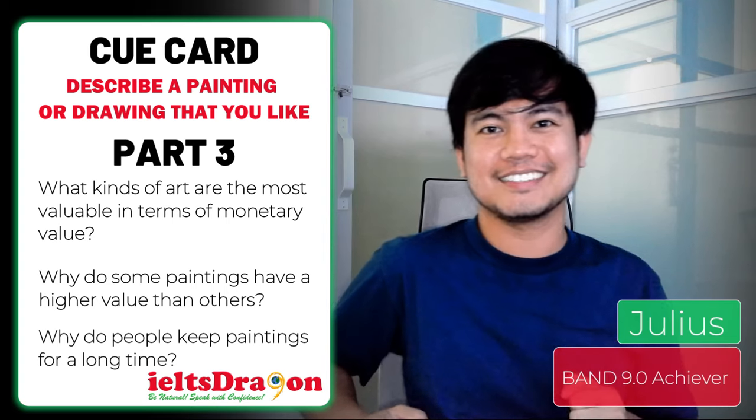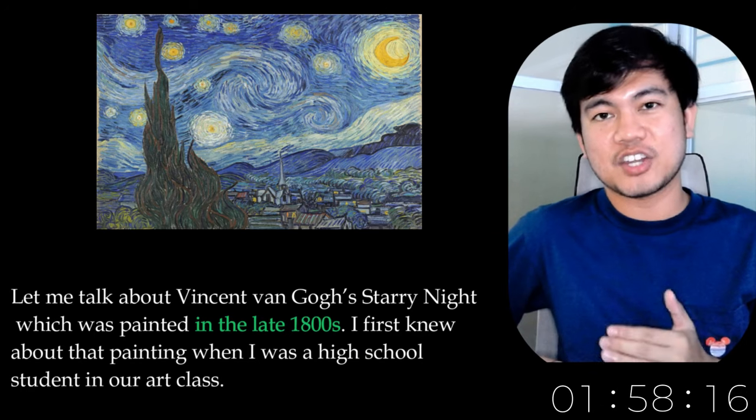My name is Julius. Welcome to IELTS Dragon. Let's get started. Let me talk about Vincent van Gogh's Starry Night.